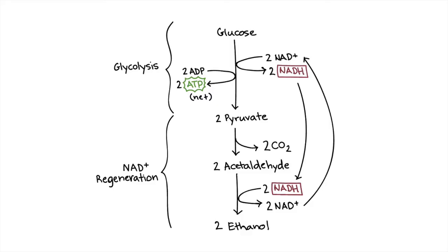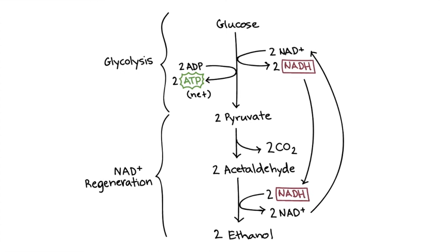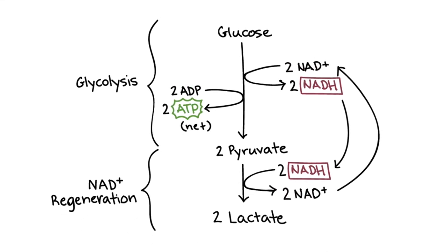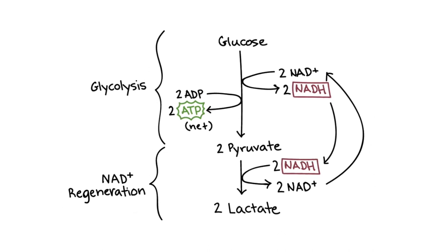There are two general types of fermentation. Alcohol fermentation generates carbon dioxide and ethanol in the process of recovering NADH from acetaldehyde. While lactic acid fermentation generates lactate directly from pyruvate as NADH is recovered. Bacteria and some forms of fungi proceed to lactic acid fermentation, while yeast specifically typically proceeds to alcohol fermentation.